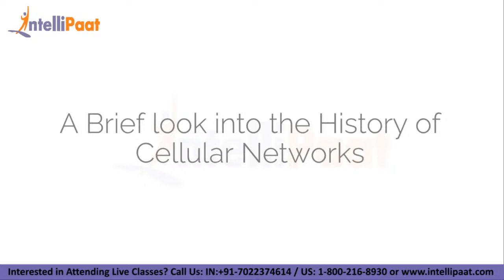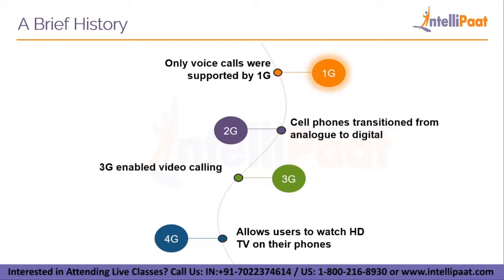Every 10 years or so, a new generation of wireless mobile technology arises that improves on the prior one. We will begin by understanding the various generations of wireless network connection. When talking about 1G, only voice calls were supported, and it was released in the 1980s. As cell phones transitioned from analog to digital in the 1990s, 2G was born.